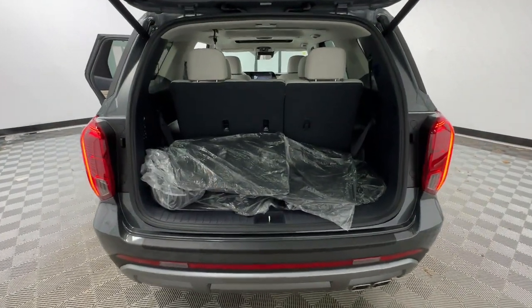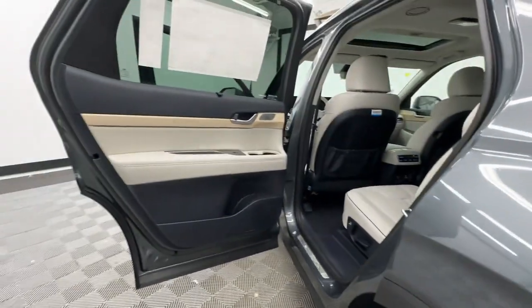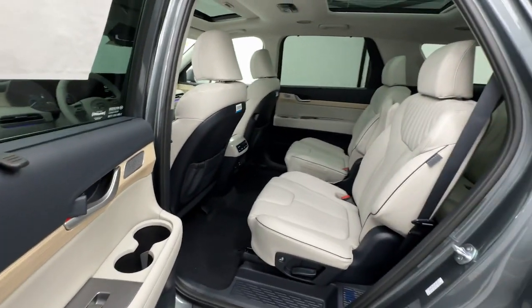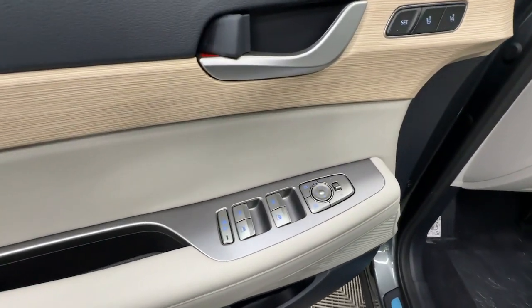The following are some of this vehicle's highlighted options: heated steering wheel, Apple CarPlay and Android Auto, head-up display, moonroof, keyless entry, navigation system, cooled front seats, satellite radio, heated mirrors, and power liftgate.